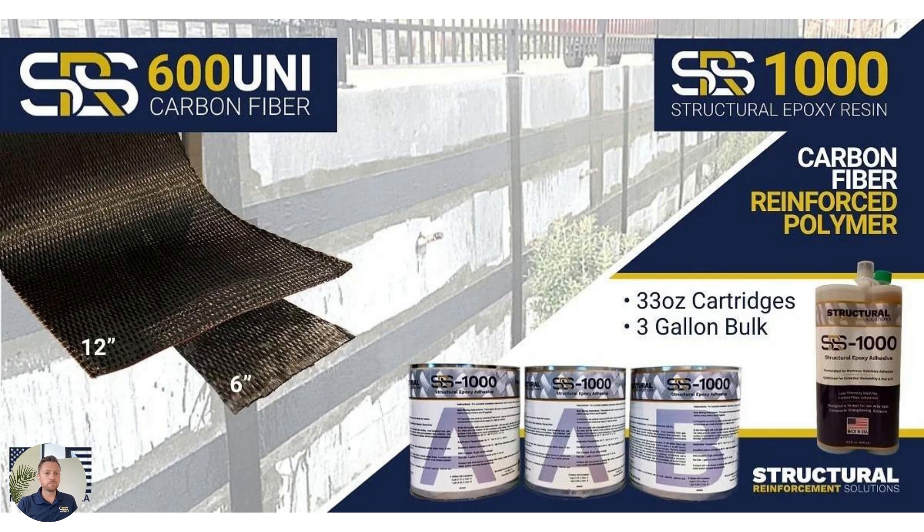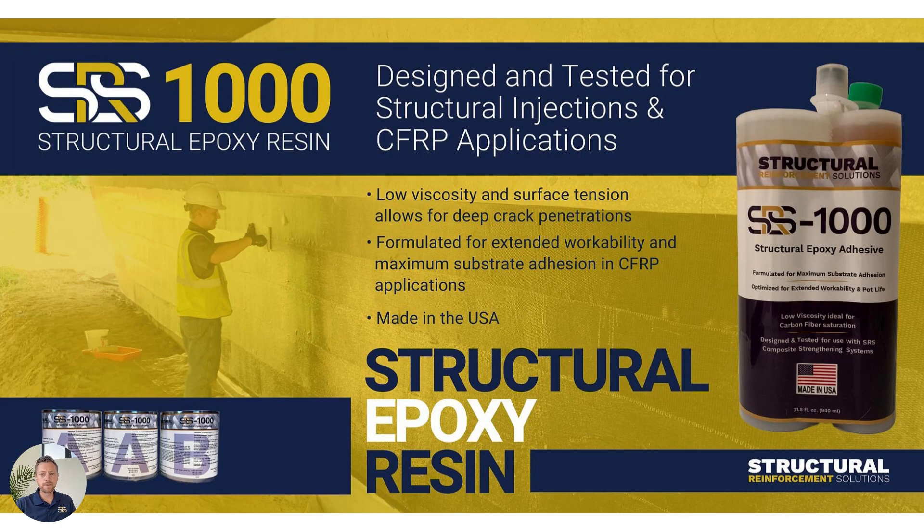The unidirectional is available in 12 inches and six inches, in the gallon or bulk format — again coming down to user preference as well as the particular application. The SRS 1000 resin is a very high strength structural epoxy resin that can also be used as a crack injection material as well as a carbon fiber adhesive and saturant. It's very, very high strength, low viscosity, and provides good working times when working with carbon fiber to make sure it doesn't set up too quickly so you can get the installation done.